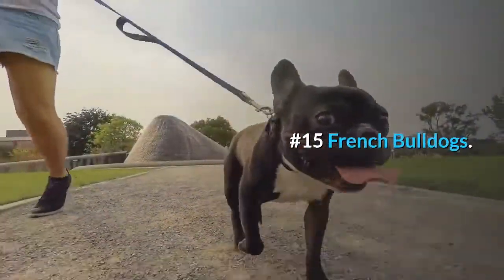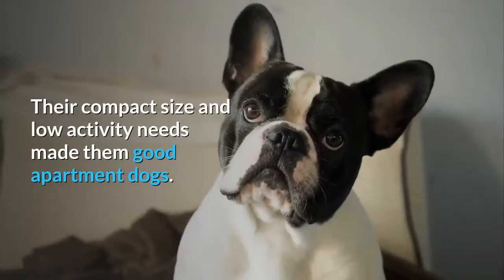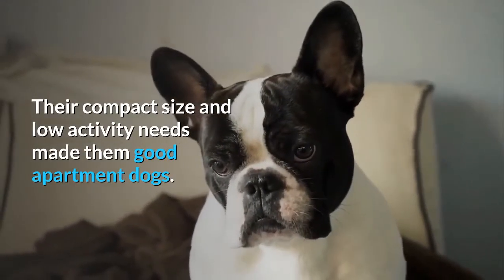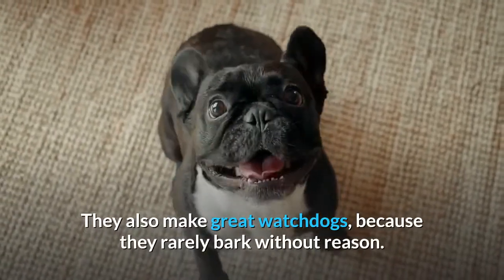Number 15: French Bulldogs. French Bulldogs were originally bred in England to be miniature bulldogs. Their compact size and low activity needs make them good apartment dogs. Frenchies love to play and thrive on human contact. They also make great watchdogs because they rarely bark without reason.